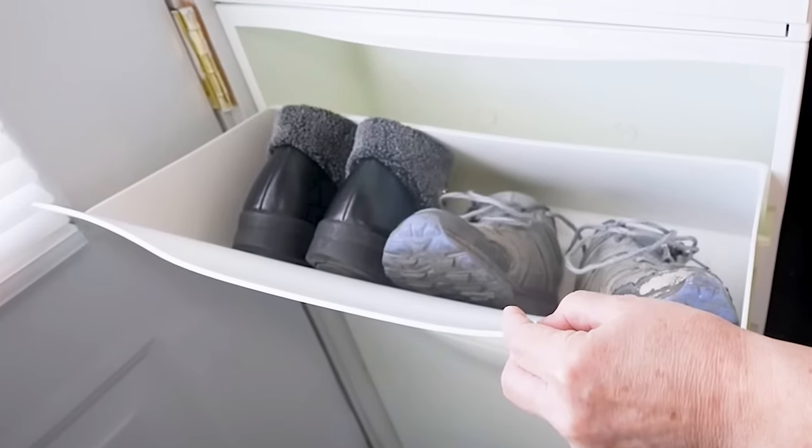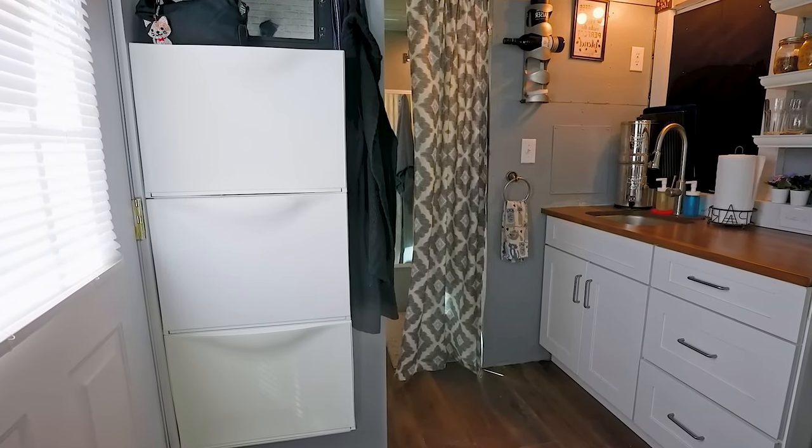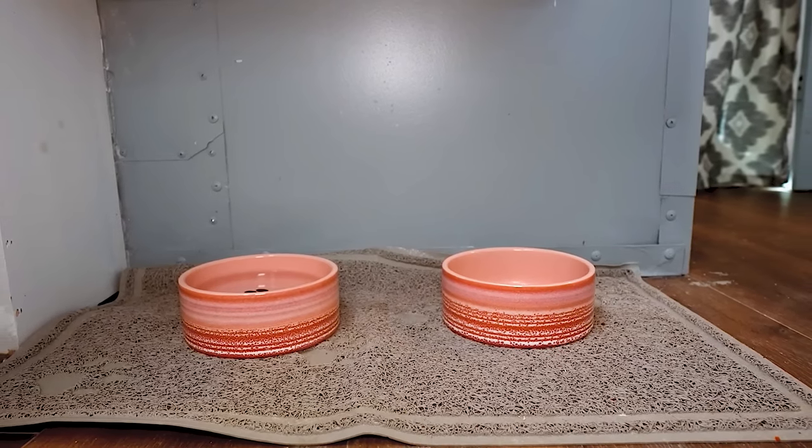At the entrance to the tiny house, there's an IKEA-mounted shelf for shoe storage. Above it, a shelf for a lady's handbag and a hook for scarves and sweaters, a small mirror, with cat bowls underneath.